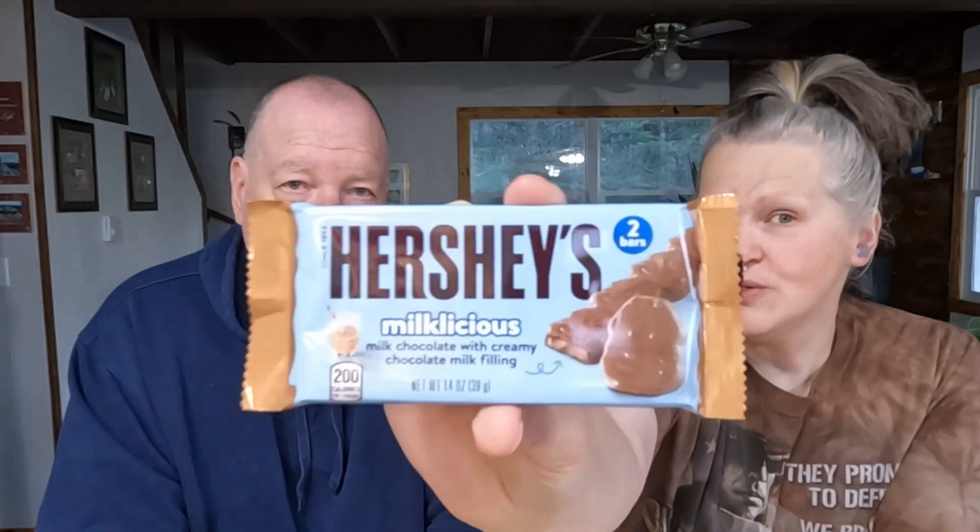It's called Milkalicious — it's a milk chocolate with a creamy chocolate milk filling. Now I'm not sure what to expect. What are you thinking? I'm thinking the filling might be a little soft, like a soft creamy type milky filling, along with the traditional Hershey's outer chocolate. It comes in kind of a unique shape — that's kind of cool. It's little cow faces.